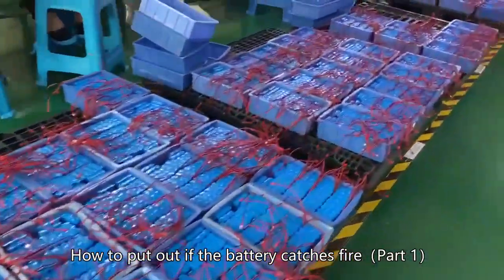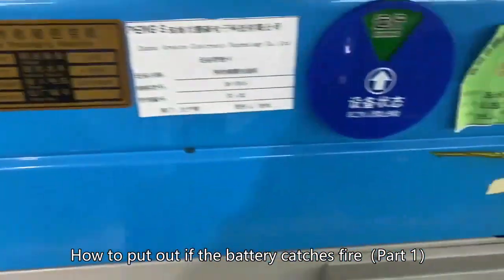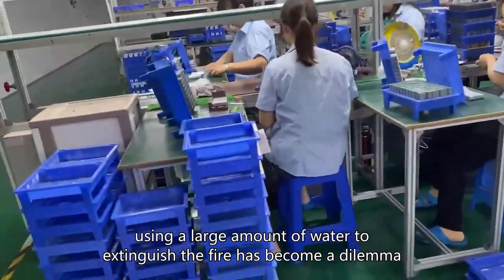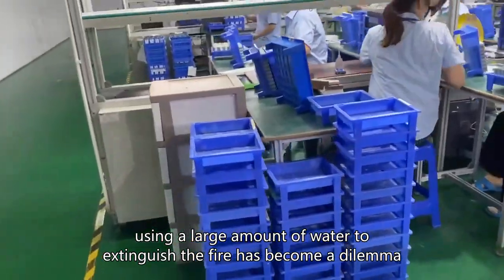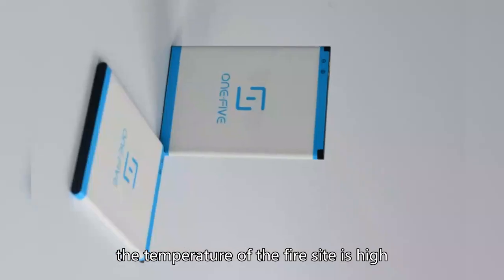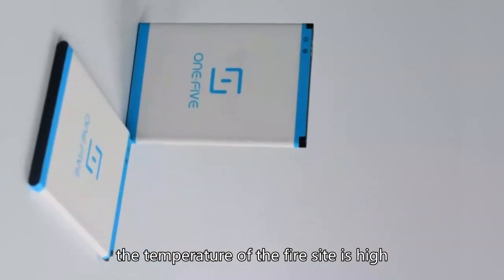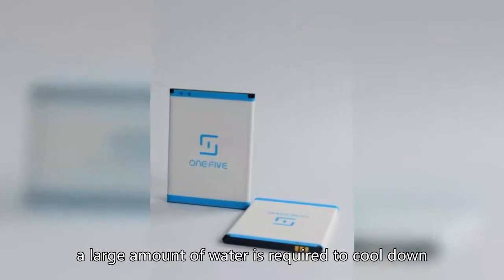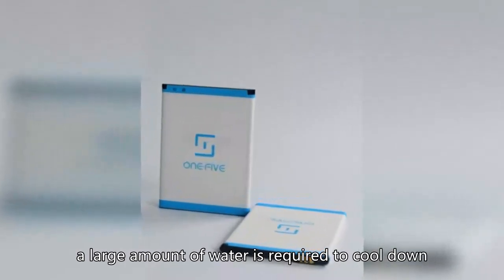How to put out a fire if the battery catches fire, Part 1. For lithium batteries, using a large amount of water to extinguish the fire has become a dilemma. On the one hand, the temperature of the fire site is high, and even after the fire is extinguished, a large amount of water is required to cool down.